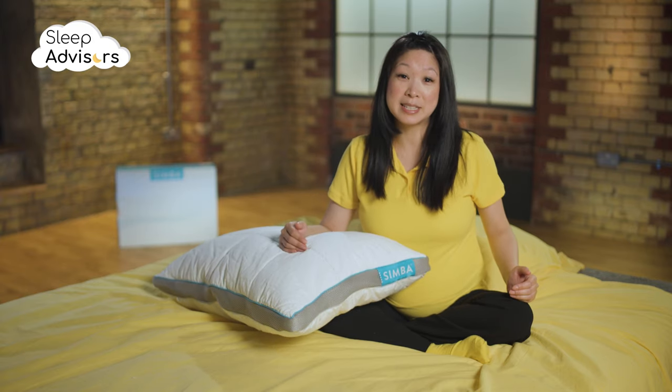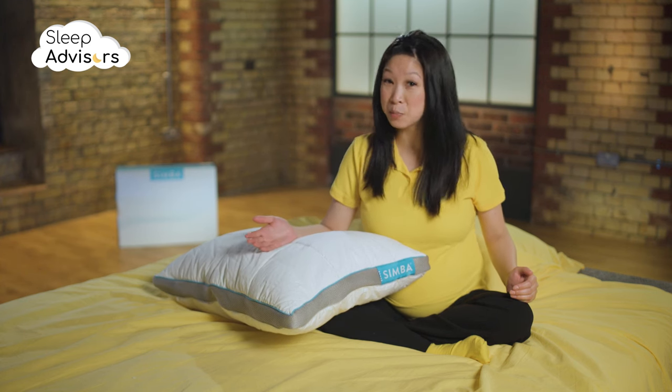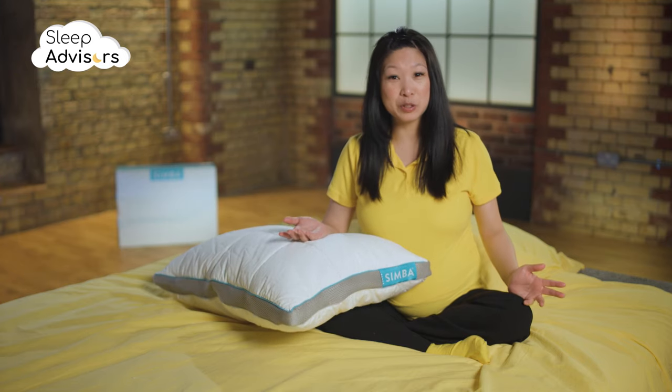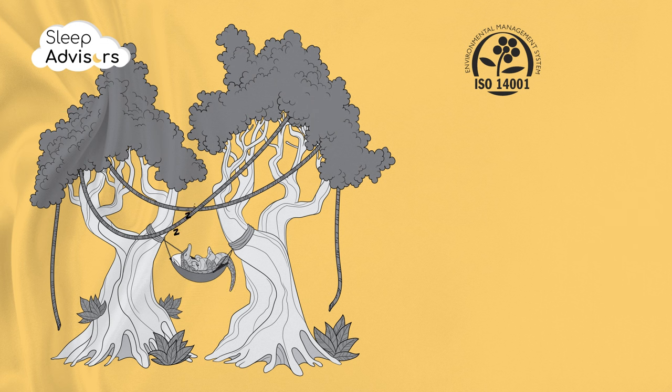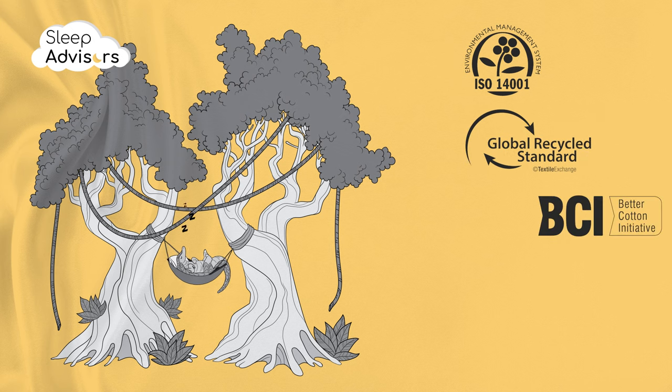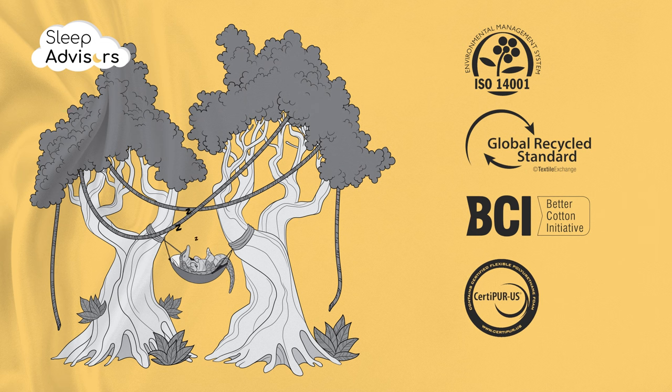Simba products are made in an eco-accredited factory where the environmental impact is monitored, benchmarked and controlled. As a result, all Simba products have a carbon neutral delivery stamp and the energy comes from renewable sources. Simba's supply chain is certified to the Global Recycled Standard and they source their cotton from Better Cotton Initiative sources. Their foams are also TCPP-free and CertiPUR certified.